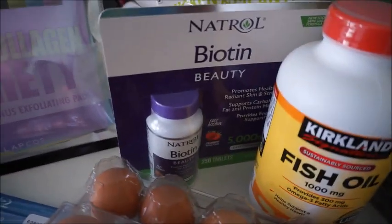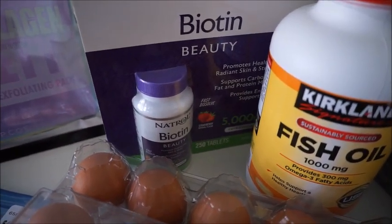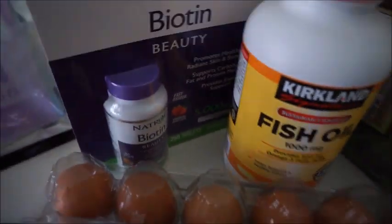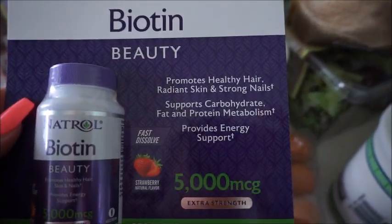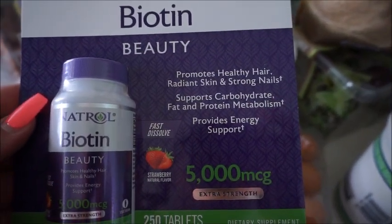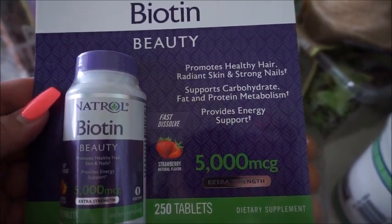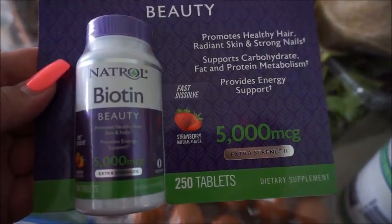Next is this natural biotin for beauty, and it was on sale for $7.99. It says it promotes healthy hair, radiant skin, strong nails, supports carbohydrate, fat, and protein metabolism, and provides energy and support. And it's a fast dissolve — 5,000 micrograms. I'm actually kind of excited to take this.